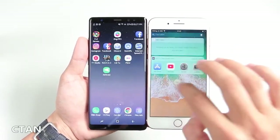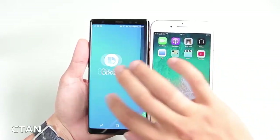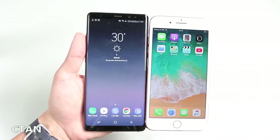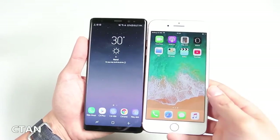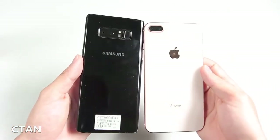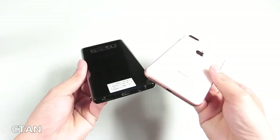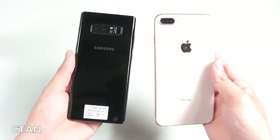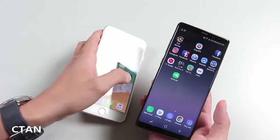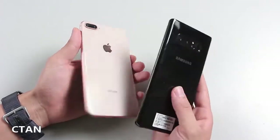The Galaxy Note 8 has all the makings of the ultimate big-screen phone with its gorgeous 6.3-inch screen, S Pen, and new dual cameras. But the iPhone 8 Plus is a formidable phablet too, offering Apple's powerful new A11 Bionic processor, improved dual cameras, and finally wireless charging.